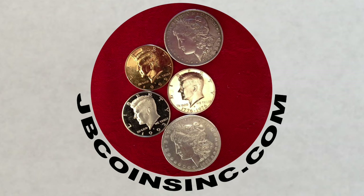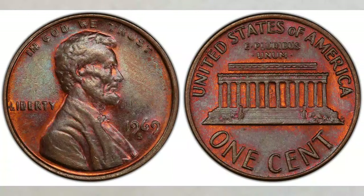We are here to help you either start your new collection, expand an existing one, or find that one valuable coin that can change your life. We are very excited to share this information with you.